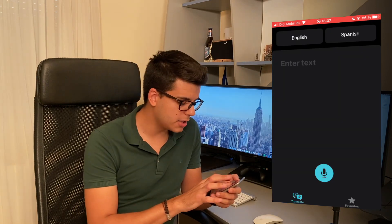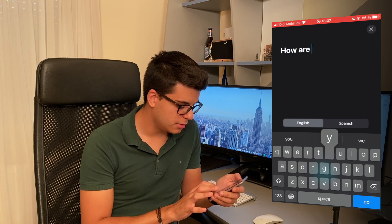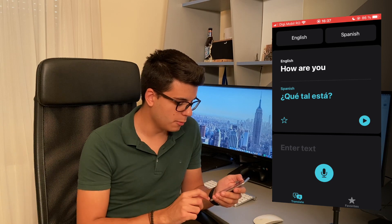We can check out the Translate application. Let's see 'how are you' translated into Spanish. There you go, we got the translation.